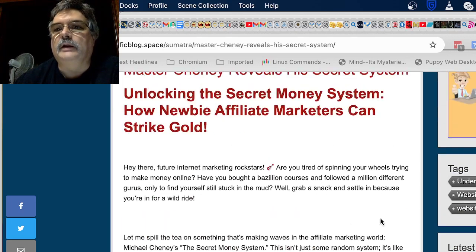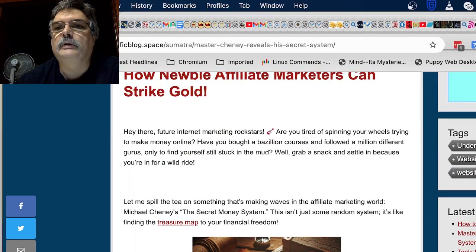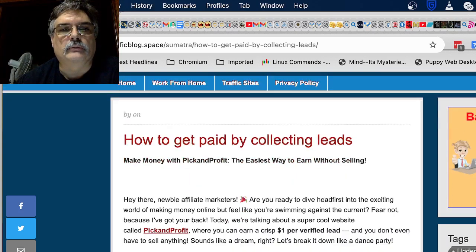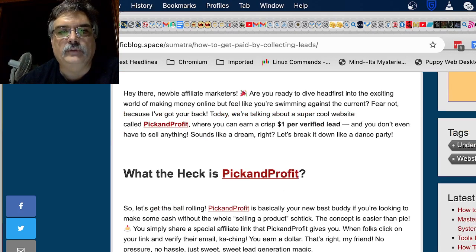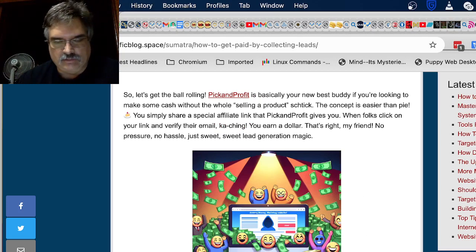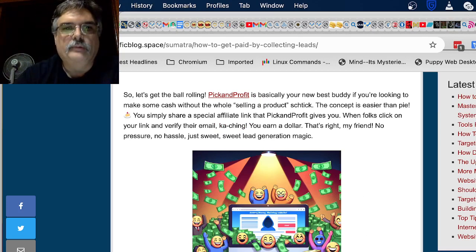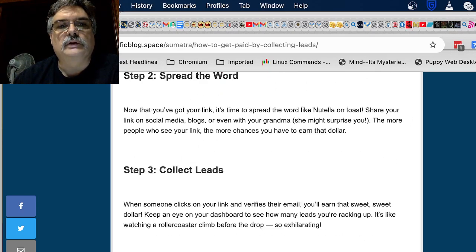I also did another one tonight with my Pick and Profit. This is the other post I did: 'How you can get paid by collecting leads — Pick and Profit.' Another image I made using his AI system — smiley faces and money raining down. This tells you all about what the Pick and Profit system is.